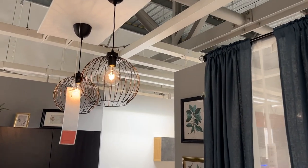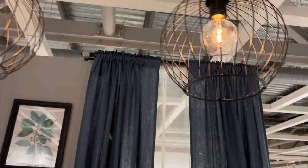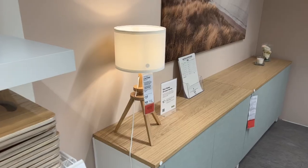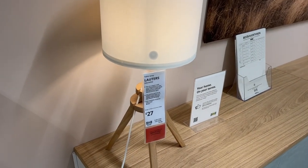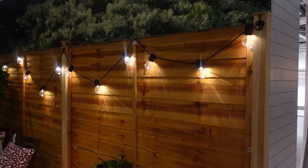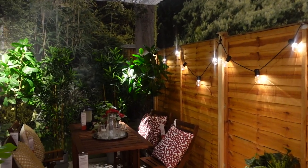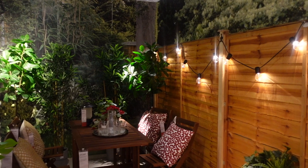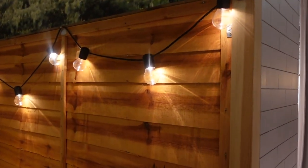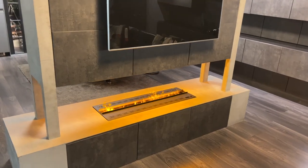One thing that really stood out to me as I was walking around were the lights - I feel like they had such good choice, and we actually need to choose quite a few lights for our house. I did actually end up buying these outdoor lights - I really liked the way they look. Our garden is a project we're leaving until next summer, but I think they'll look lovely on our little summer house and around the patio.